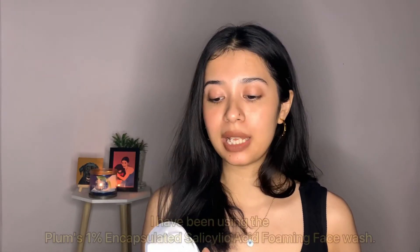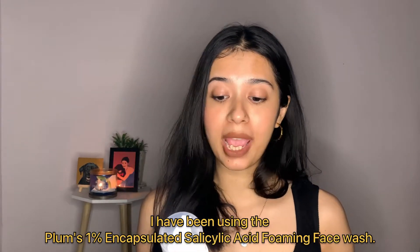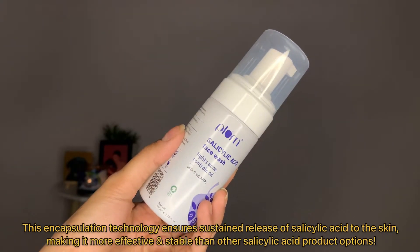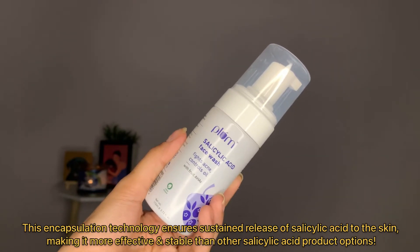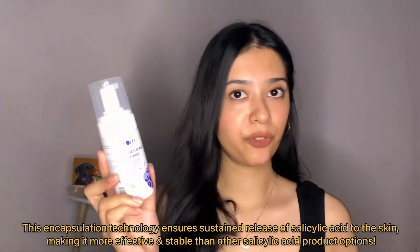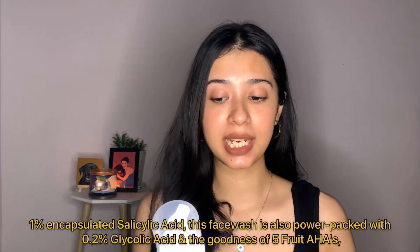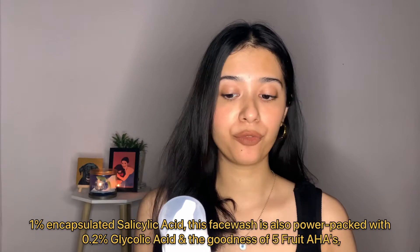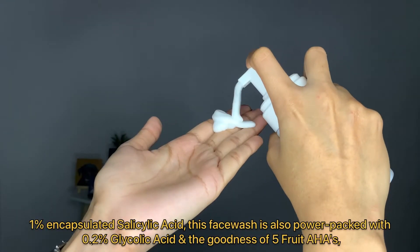I've been using the Plum Goodness 1% Encapsulated Salicylic Acid Exfoliating Fruit AHA and 0.2% Glycolic Acid Foaming Face Wash. This encapsulation technology ensures a sustained release of salicylic acid to the skin, making it more effective and stable than other salicylic acid products. It contains 1% encapsulated salicylic acid, exfoliating fruit AHA, and 0.2% glycolic acid.